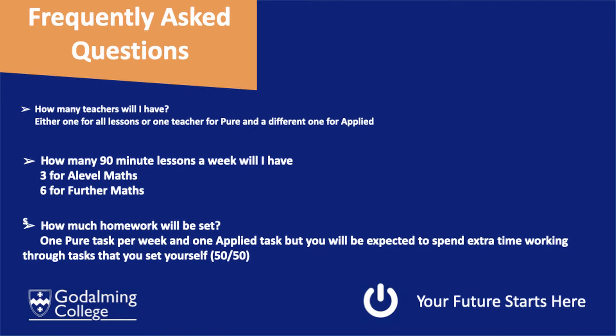Here are some frequently asked questions. How many teachers will I have? Typically you can have two teachers — one for pure and one for applied. But in some cases there is one teacher who covers everything, and then you see them four and a half hours a week.